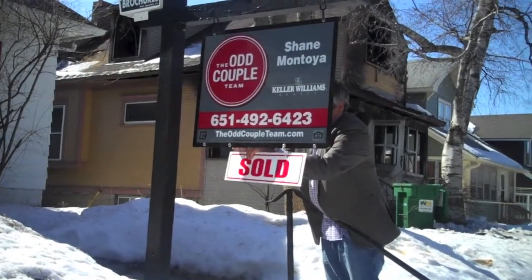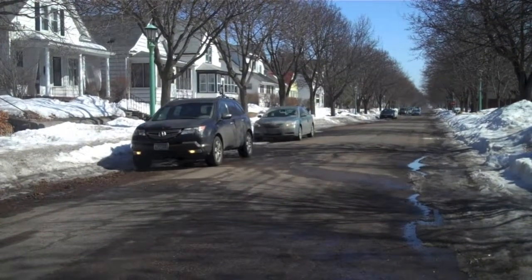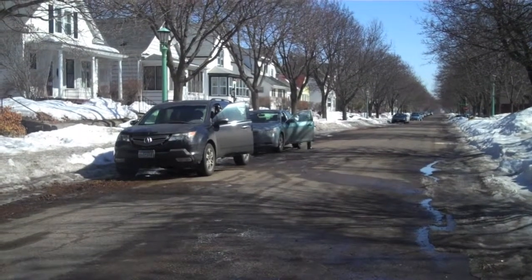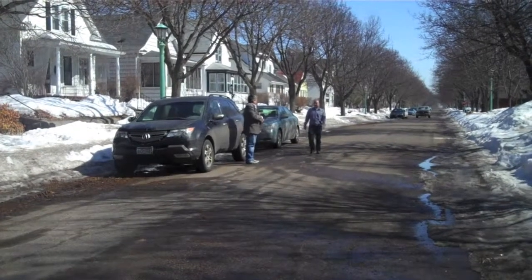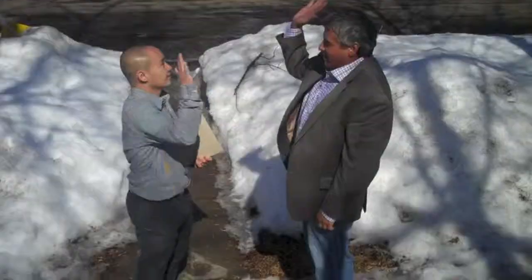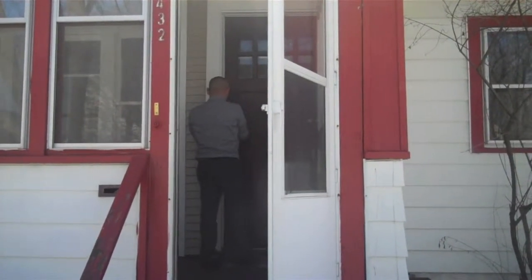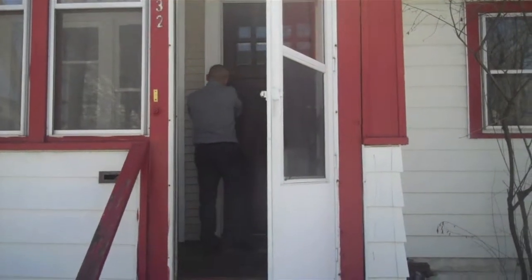Hanging a sold sign for a realtor is the icing on the cake. This means that they've done their job correctly and they've found the buyer the home of their dreams. This also means that the lucky buyer can move in to this newfound home and really make it their own. The final meeting of the realtor and the buyer comes towards the end. It is here that they exchange the keys to the home, they take the lockbox off, and it is finally yours.